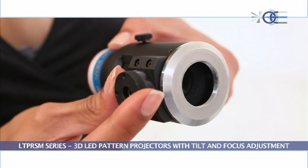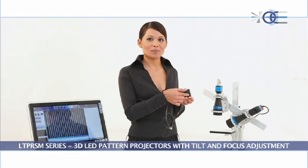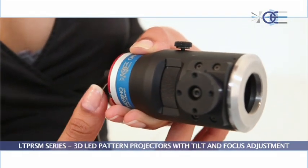The precision tilting mechanism, by means of a highly sensitive click-stop knob, allows us to precisely tilt the light source. Moreover, the internal focus mechanism offers the maximum optical output.